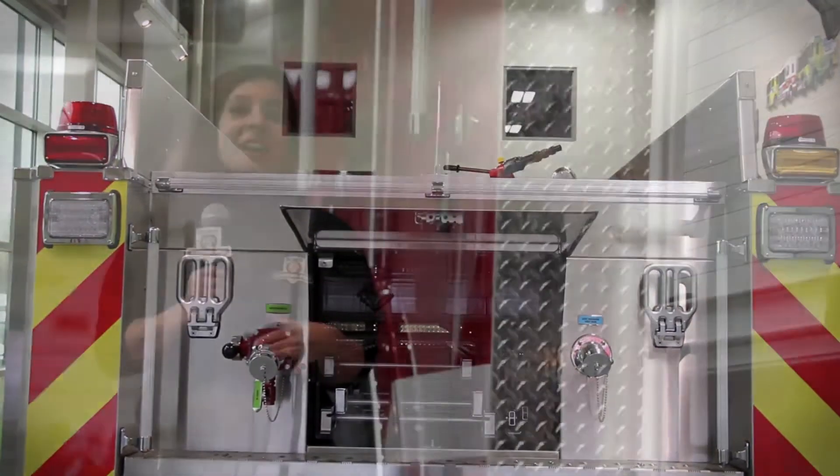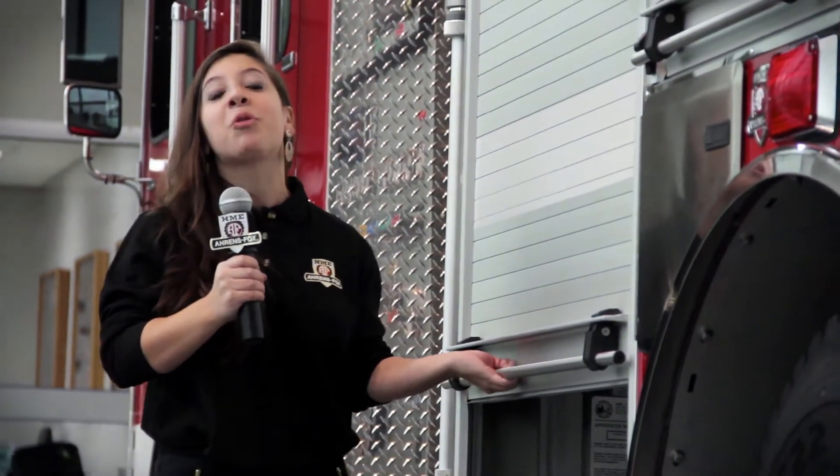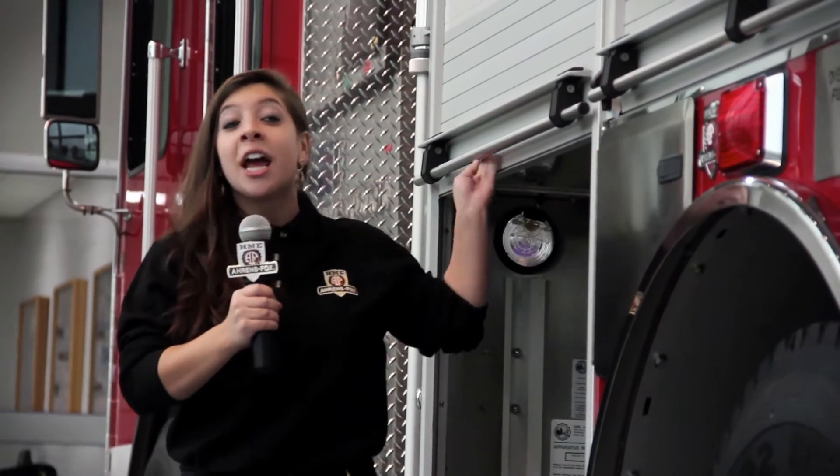Like all HME Silver Fox custom pumpers, it is built on a tight-turning HME SFO chassis. It also features an HME corrosion-resistant body with roll-up doors for faster and more efficient access to gear and equipment.